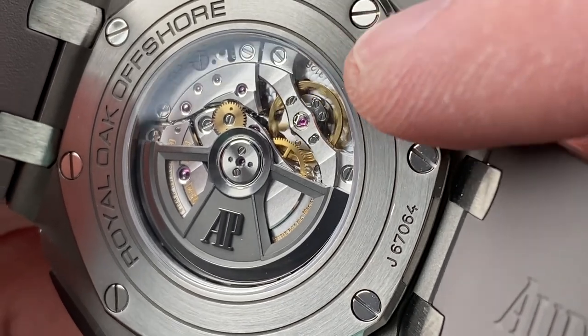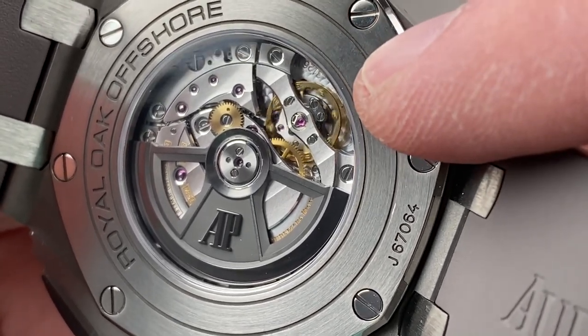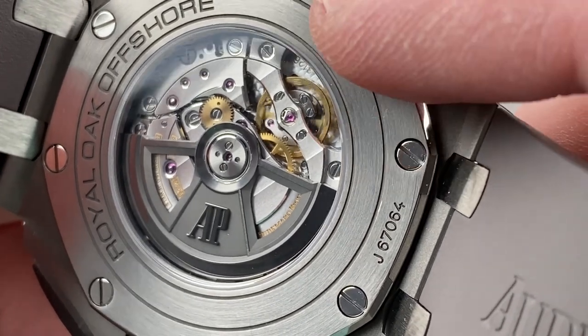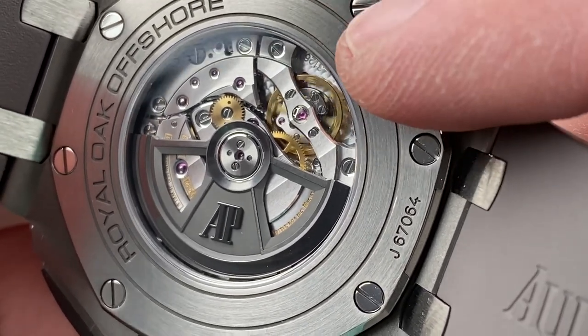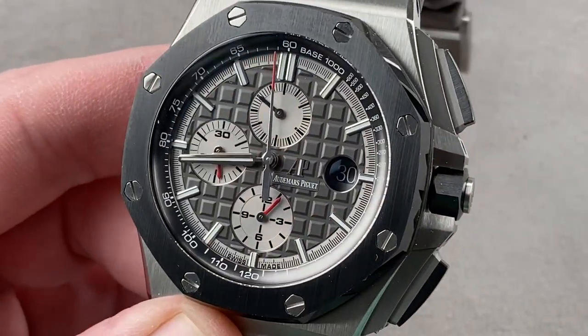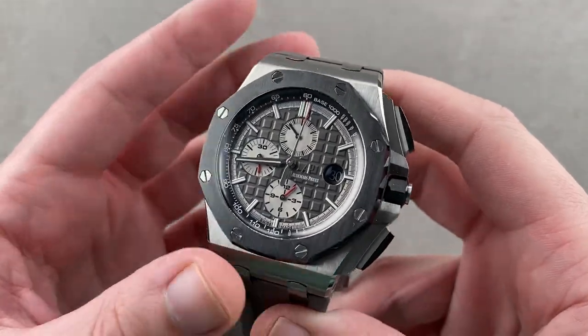Thanks to the Gyromax free-sprung architecture, it's not just shock-tolerant — it's very easy to adjust precisely. It beats at 21,600 vibrations per hour, pivots on 59 jewels, and has a 50- to 55-hour power reserve, all water-resistant down to 100 meters. So it's a very versatile, handmade super sports watch.